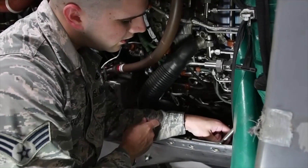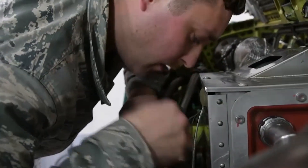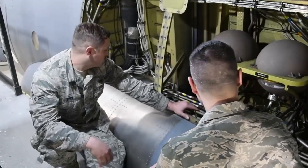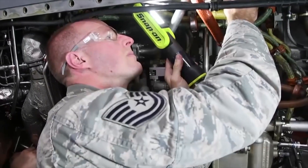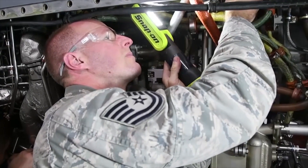The type of person who would join electrical environmental systems would be a good problem solver, quick and eager to learn, someone who works well under pressure and wants to make a difference. I really enjoy what I do. I've been doing this for almost six years now and I wouldn't change it for the world — it's been one of the best decisions I've ever made.